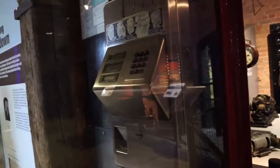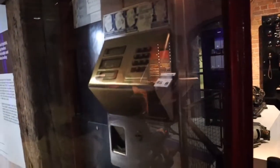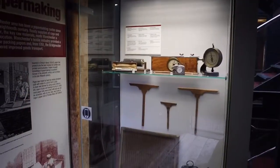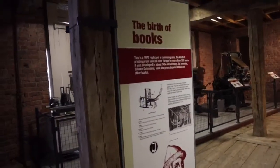This is a phone box from about 1980 — I remember those. Without giving my age away, I do remember those, although I was a child. And this bit we're looking at is early paper making and the birth of books.